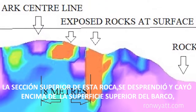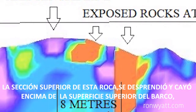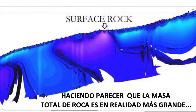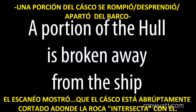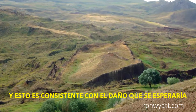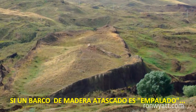A top section of this rock had broken off and fallen over to the top surface of the ship, making it appear that the total rock mass is actually much larger and that it cuts into the ship further than it actually does. The scans show that the hull is abruptly cut where the rock intersects with it, consistent with the damage expected if a wooden-hulled ship struck a rock and became impaled upon it.